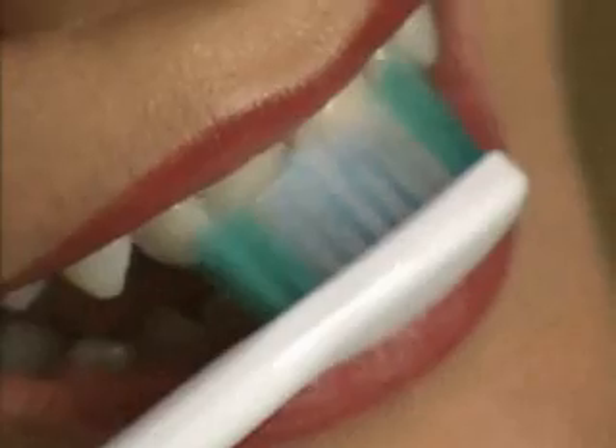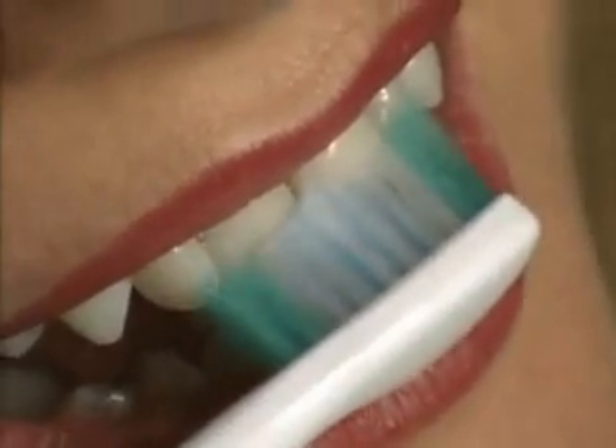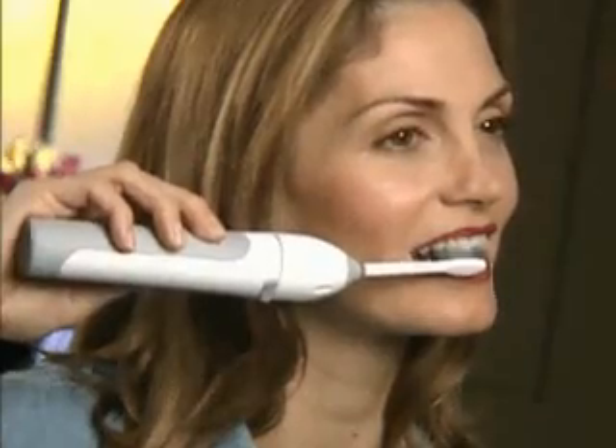It can also be used to clean the back portion of the tongue, a primary area of bacteria growth and bad breath. This area should be cleaned twice a day, either with your Sonicare toothbrush or a tongue cleaner. If you suffer from bad breath, visit your dentist or hygienist who can provide you with help and guidance in eliminating this problem and keeping your mouth feeling fresh.